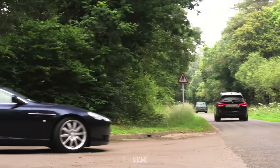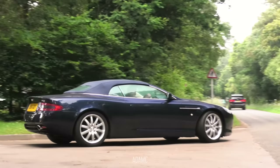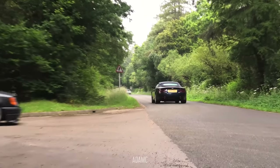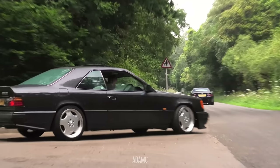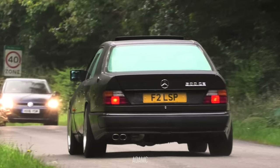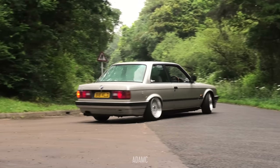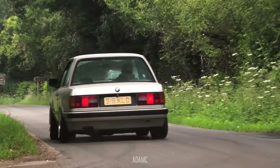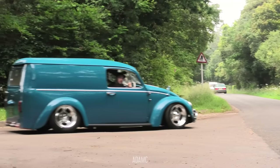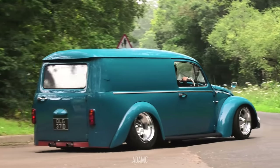Moving on to the Aston Martin DB9 Volante in dark blue with the matching roof. And the AMG. Wow. Amazing. Oh wow - there's my favourite from today. There it is.